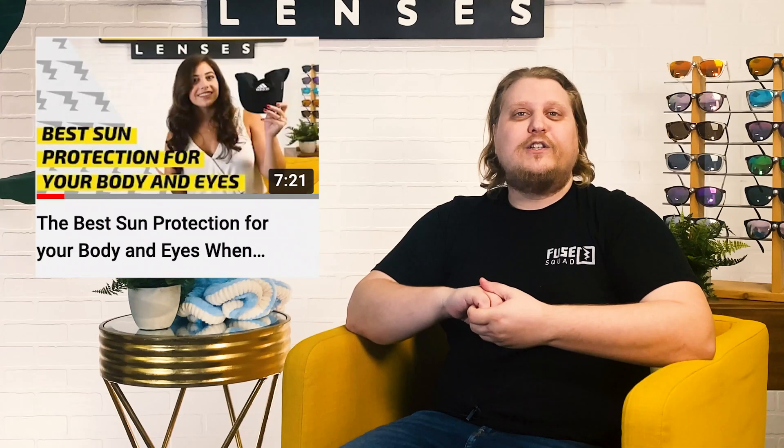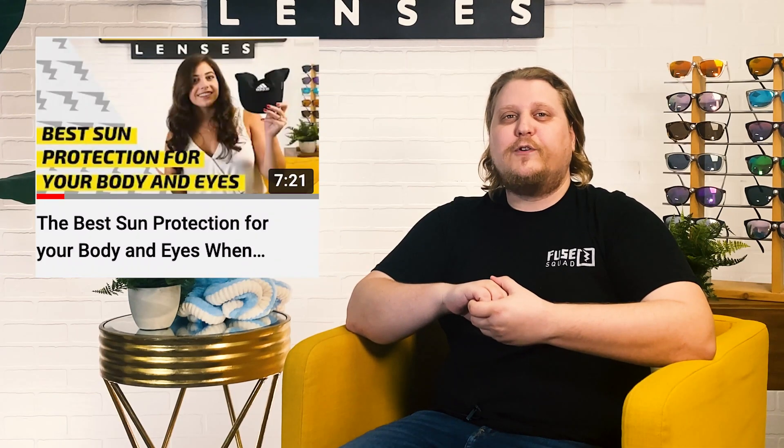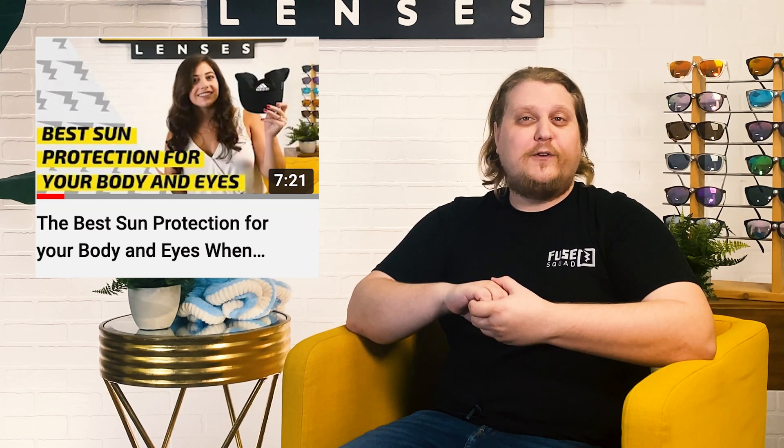We've all been told that staring at the sun can permanently damage your vision — and it's not an old wives' tale. When you have AMD or are trying to prevent it, it's really important to shield your vision from ultraviolet light as much as possible. Wearing sunglasses, a hat, or visor prevents eye damage from the sun's UV rays. Even on overcast days, sunglasses are really important because the rays can still penetrate your cornea through the clouds. You can check out our video on the best sun protection for your body and eyes, linked in the description below.